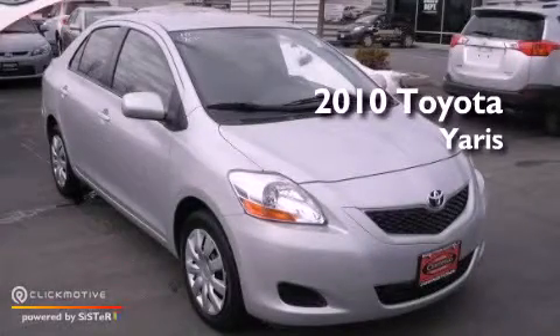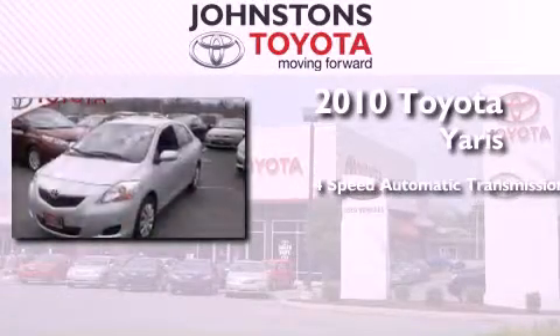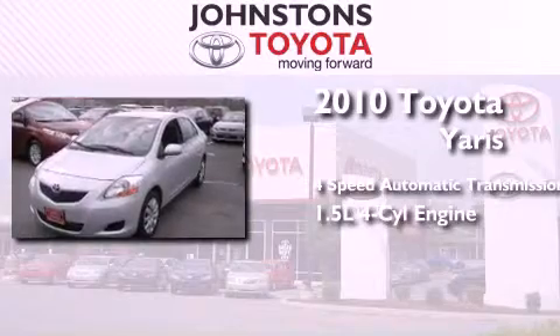This is a certified pre-owned 2010 Toyota Yaris. This compact has a four-speed automatic transmission and an in-line four-cylinder engine.